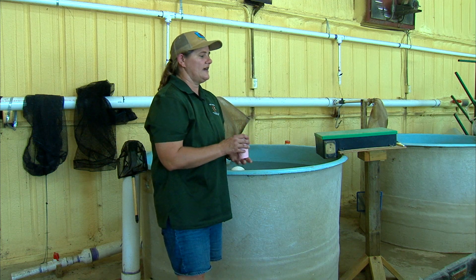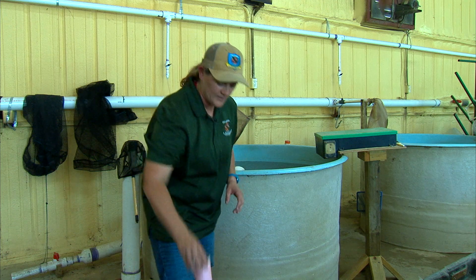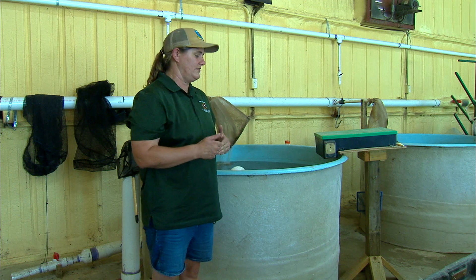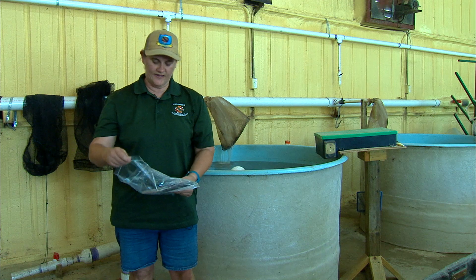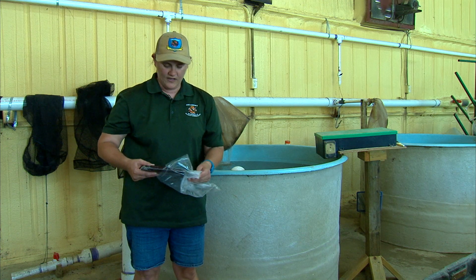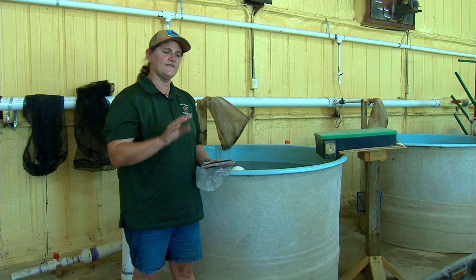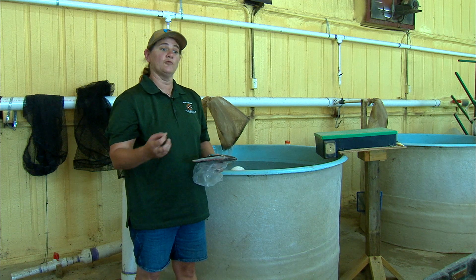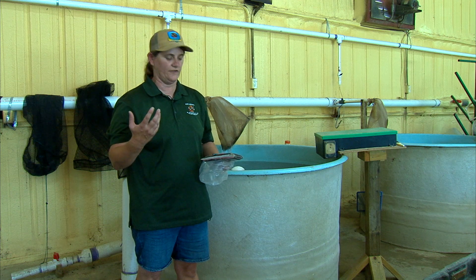On top of that, we also give them bloodworms. These are a chironomid species found in rivers, but we buy them frozen. We mix the krill and bloodworms together — they give that little wiggly bounce that makes the bass want to come up to the surface, because in nature they don't normally feed that way.